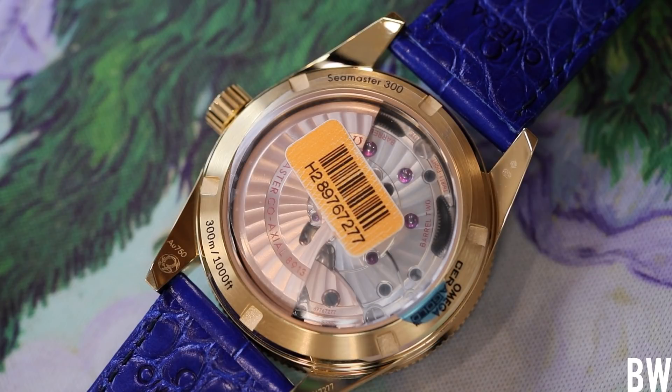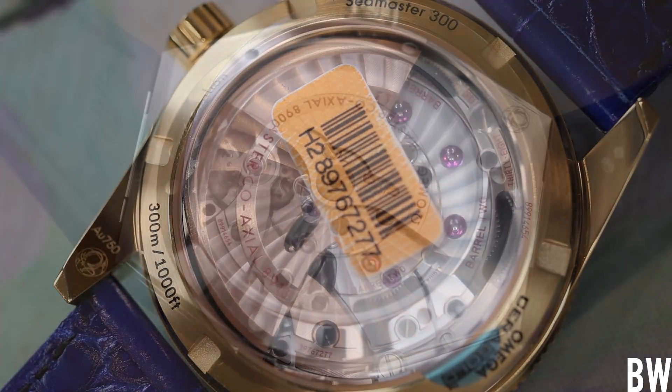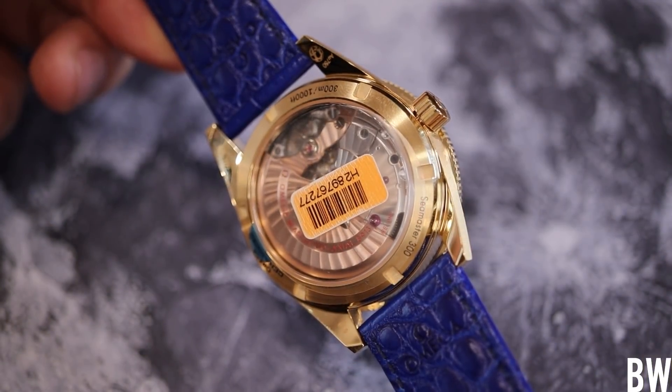This watch is anti-magnetic to 15,000 gauss — an absolutely absurd number you will likely never get close to meeting in everyday situations. It's just nice to know your watch is so robust and dialed in. My only critique is that the 8912 has a red gold bridge and a red gold rotor, and when you pair that with yellow gold, it presents a slight mismatch that is a bit off-putting. I almost think it would have been better for Omega to put a classic 8900 in here that doesn't carry that visual mismatch.